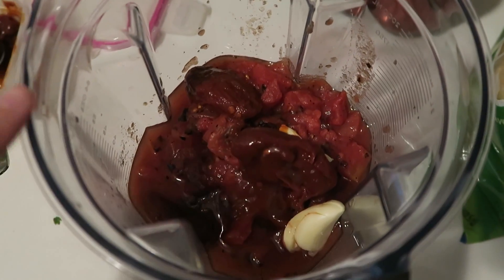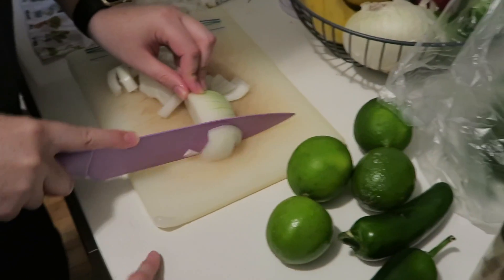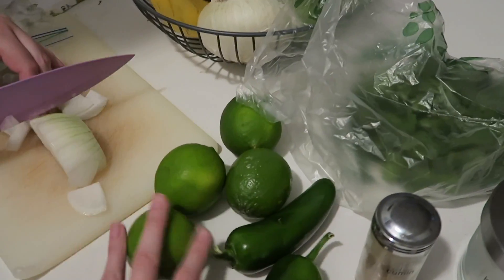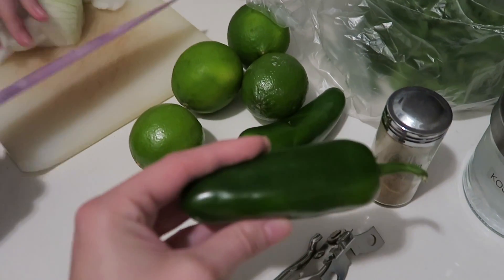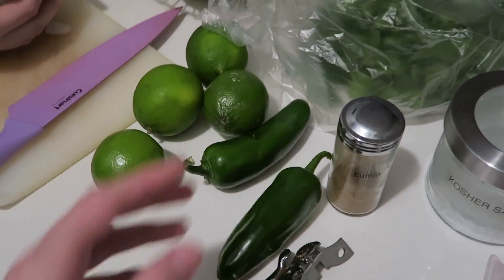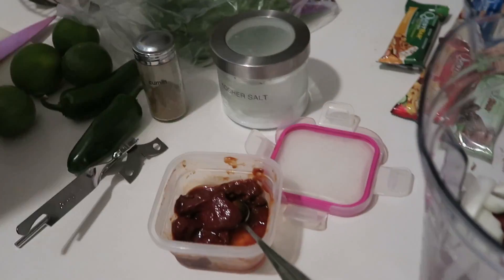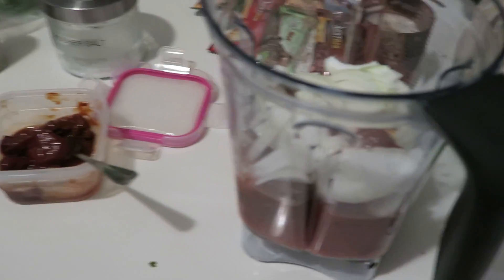We put in garlic and chili peppers in adobo sauce. Ashley's cutting the onion — that's going in next. Then we're going to add the juice of four limes, two jalapenos (though Ashley thinks these might be poblanos), some cumin, some salt, and then cilantro. Then we'll blend it all up and it's going to be fantastic.